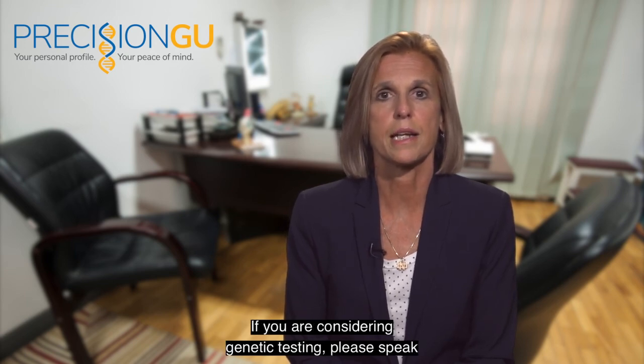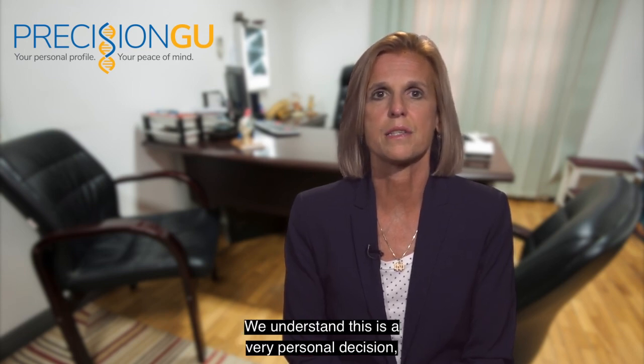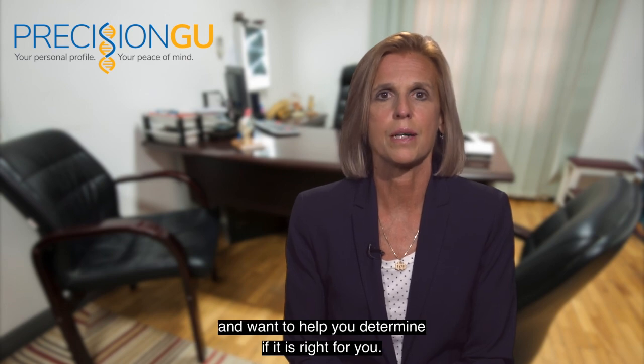If you are considering genetic testing, please speak with your Advanced Urology Centers of New York provider. We understand this is a very personal decision and want to help you determine if it is right for you.